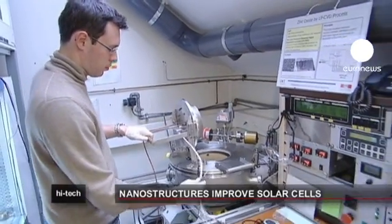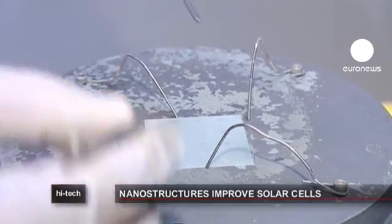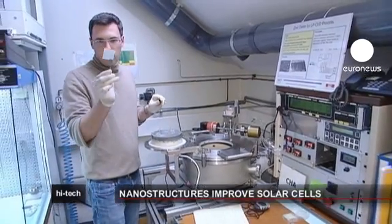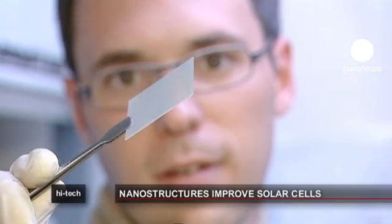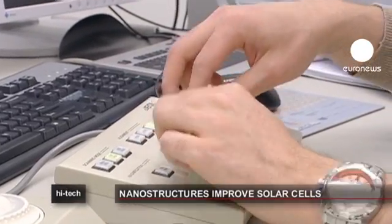Normal clear glass doesn't scatter light, but this nano-treated surface refracts the light at an angle from 15 to 30 degrees, marshalling far more of the solar energy into the business end of the cell. To make the light diffuse, the roughened layers have to be of a magnitude of just a few hundred nanometers.